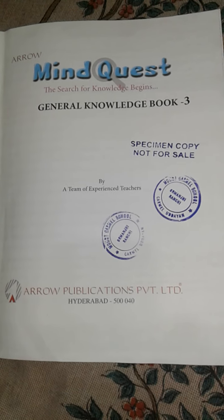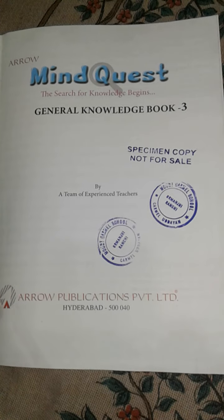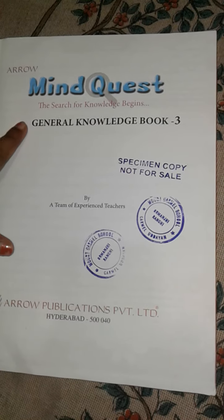Hello children, today we are going to see GK first chapter. This is our GK book. Let me turn the page — today we are going to study about the weather facts.